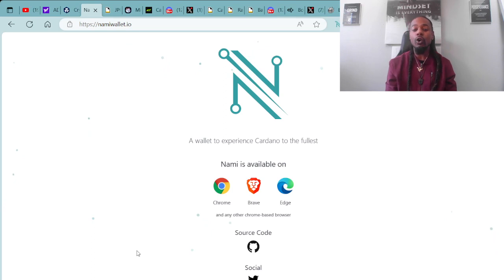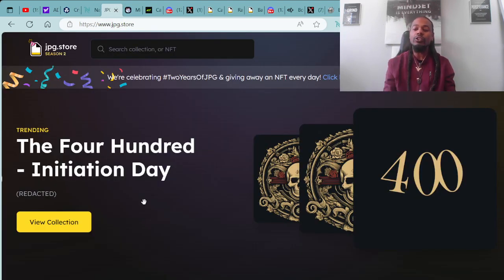NAMI is available on Chrome, Edge, as well as Brave web browsers. Once you have your cryptocurrency ADA and your wallet all set up, you're then able to connect over to our secondary market, the JPG.store. This is where all your NFTs are able to be bought or sold right here at the JPG.store.